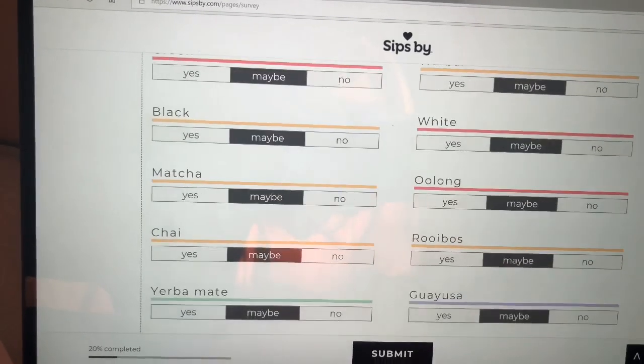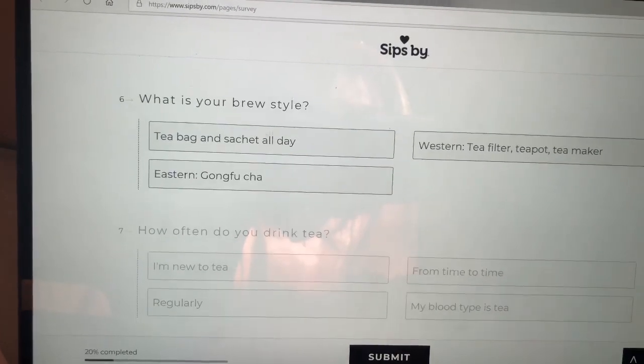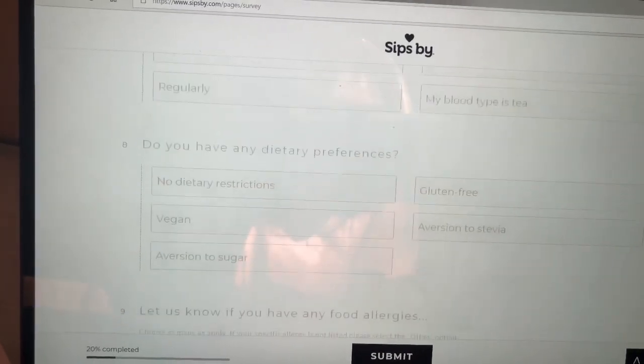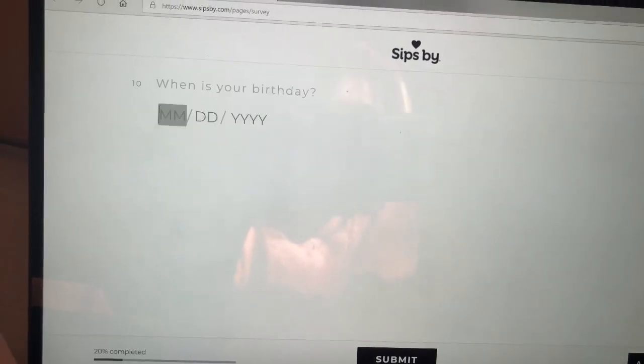You also pick the different types of tea, your brew style, how often you drink it, dietary preferences, any allergies, and your birthday. So in my box this month I got English Breakfast, Apple and Cinnamon, Blue Lady Black, and Strawberry Lemonade Matcha.